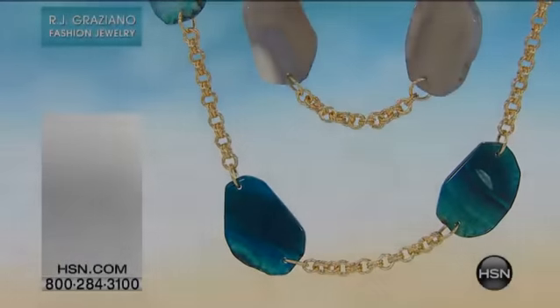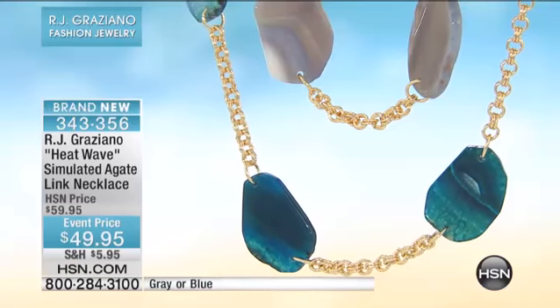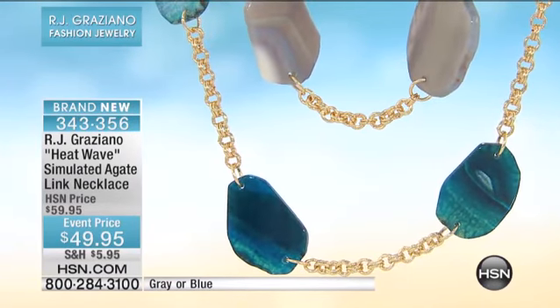That may be the last glance at it — it's so limited. Now the sliced gemstone look has been so important and RJ is bringing it to us in the heat wave.